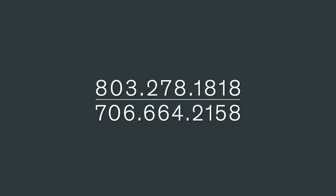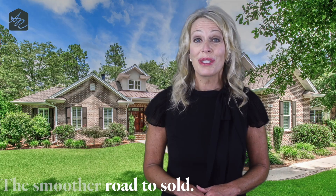If you'd like to see this home in person yourself, or have a home you need to sell, give me a call. My team and I are on standby seven days a week, ready to help you take the smoother road to sold.